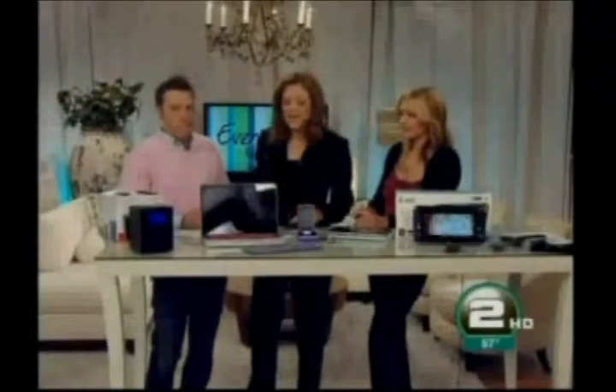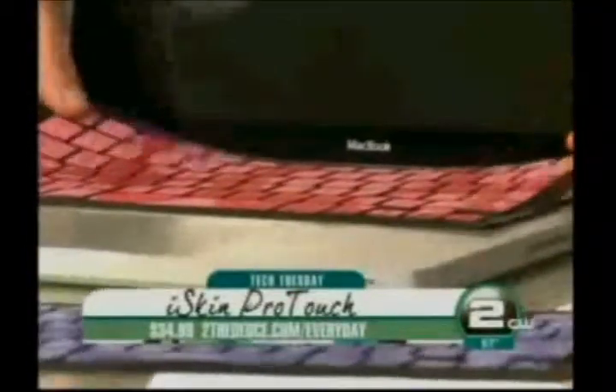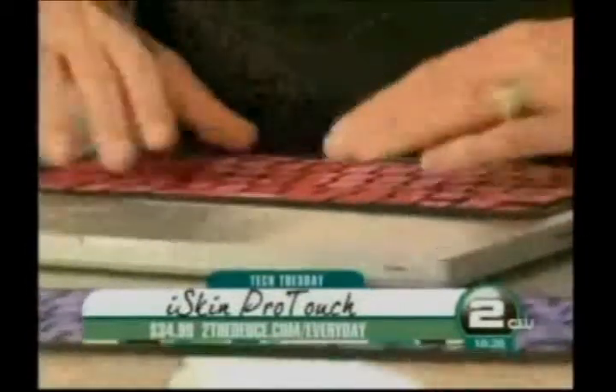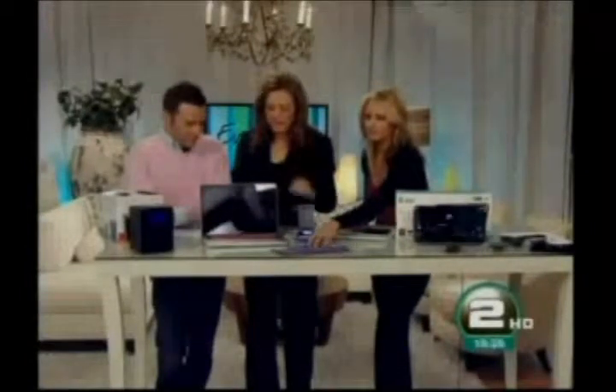Number two — I like this because this is my MacBook. Do you like to eat while you're on the internet? You don't want the food and crumbs and all the yucky stuff. We've done stories on all the yucky stuff that lives on keyboards. These are called iSkins. You can put them on any keyboard — this one is specific for the MacBook — and it just lifts right up. Even if you have a PC, you can order it for different keyboards. They come in different colors — here's a purple one. They're lightweight. The mouse skin is $14.99, and the keyboard skin is $34.99.